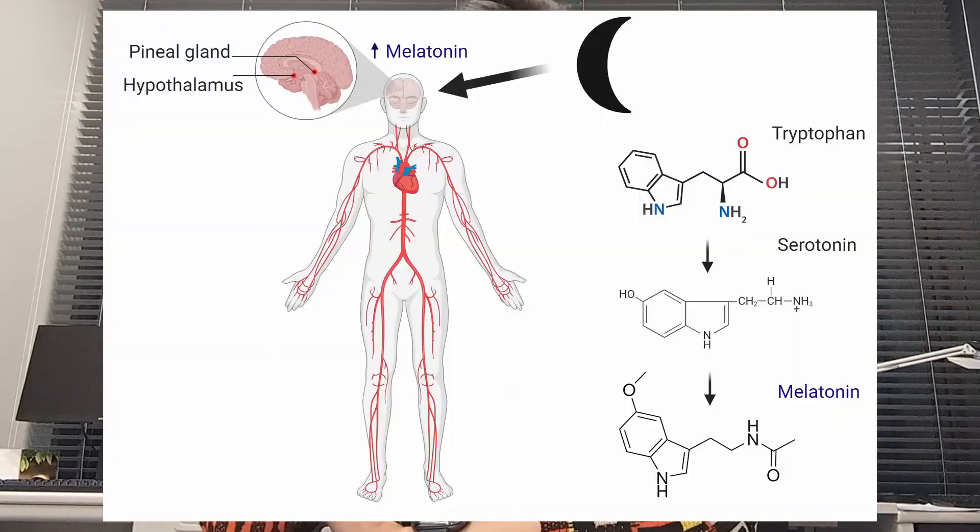Research by others has since uncovered melatonin's importance in maintaining the so-called circadian rhythm of rest and wakefulness. The synthesis of melatonin is inhibited by light and enhanced by darkness, peaking in the middle of the night. The secretion of melatonin from the pineal gland is regulated by a central pacemaker located in the hypothalamus. So we literally have a system in our brain that regulates our sleep-wake cycle, and melatonin is the key molecule in this process. The starting molecule of melatonin is the amino acid tryptophan, which via a series of enzymatic reactions is first converted into serotonin and finally into melatonin.